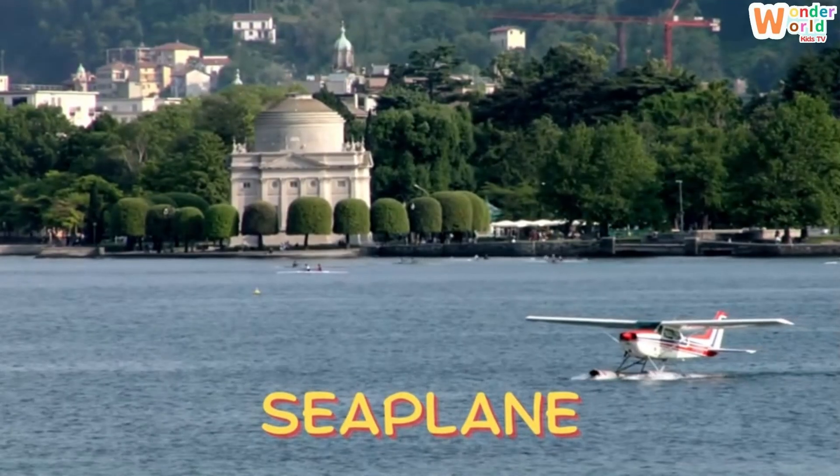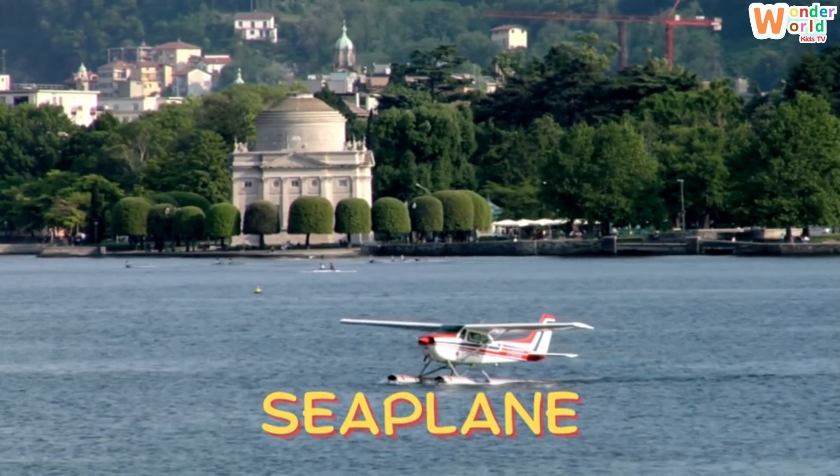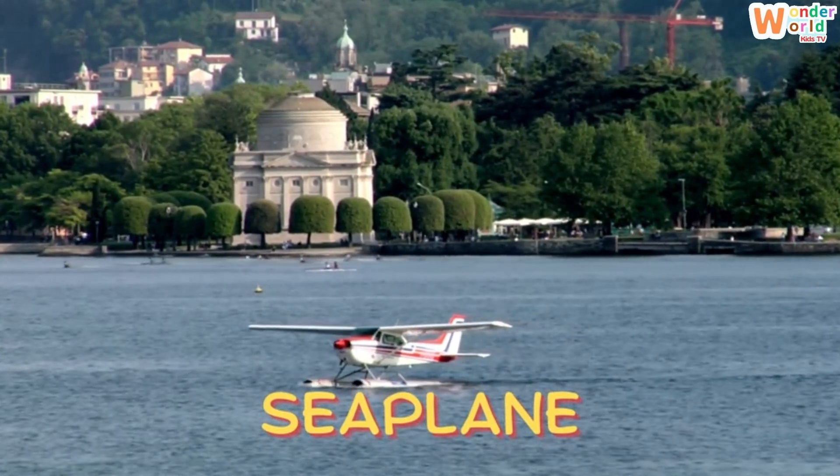Seaplane. Splash! A seaplane! It can land on water and take off again, just like a boat with wings.